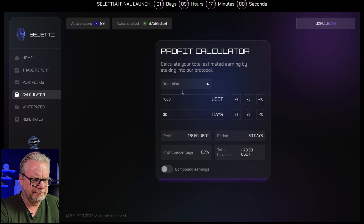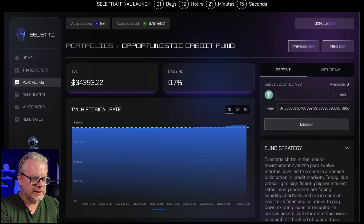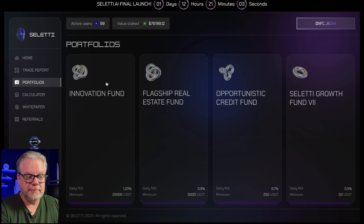You can jump onto a calculator on the site to figure out how much you want to invest and how much you're going to earn. For example, if you stake $1,000 for 30 days in the Opportunistic Credit Fund, you're going to earn $178 in profit, giving you a total balance of $1,178. That's a useful tool to figure out which plan you want to invest in.